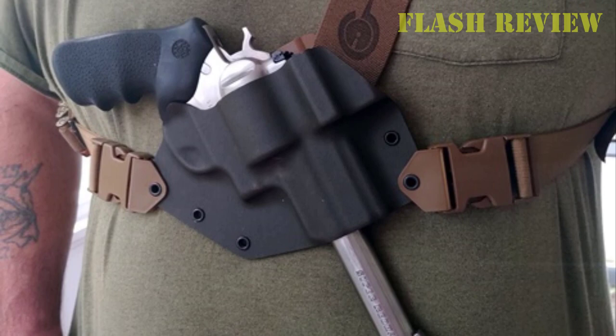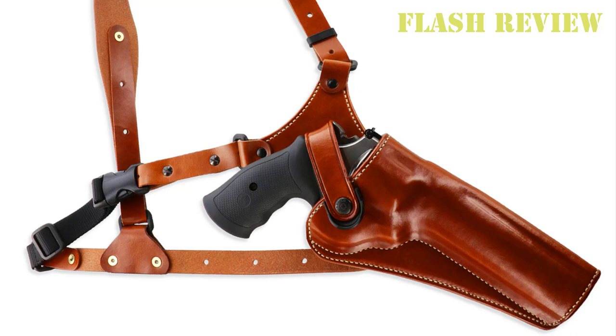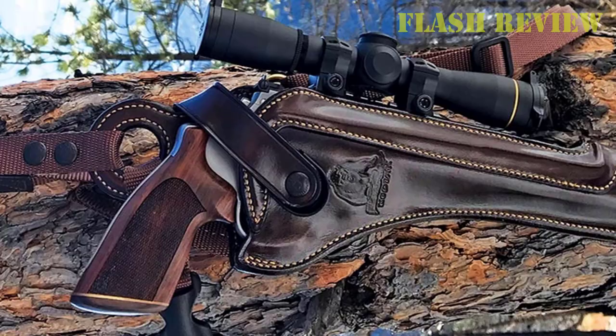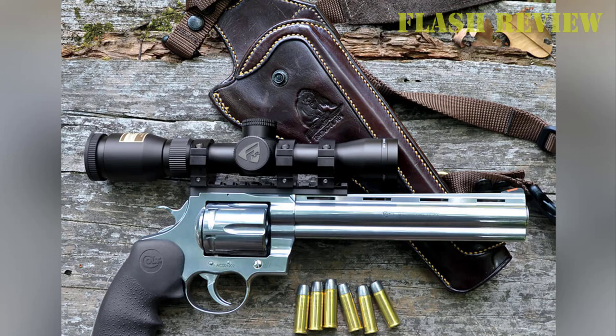Galco is one of the premier makers of leather holsters, and the Kodiak is one of their more popular models with hunters — those who want to go armed in bear country, as well as those who just want a classic leather chest holster. Chest holsters are great for anyone looking to carry a long revolver or 1911 that might be a bit uncomfortable on the hip or in a shoulder holster. They're also great for moving through brush or in and out of vehicles, which is often the case for hunters. This is the area where the Galco Kodiak and its cousin the Kodiak Hunter, which we'll talk about in a minute, both shine.